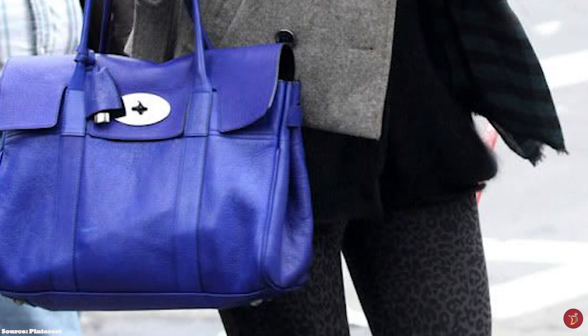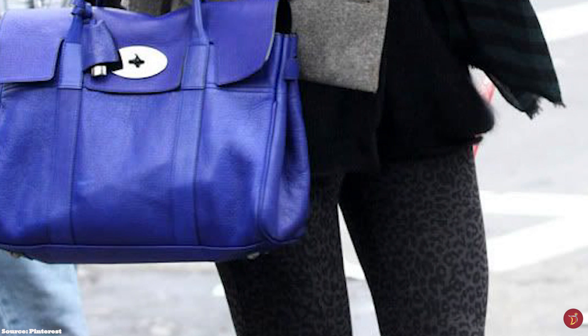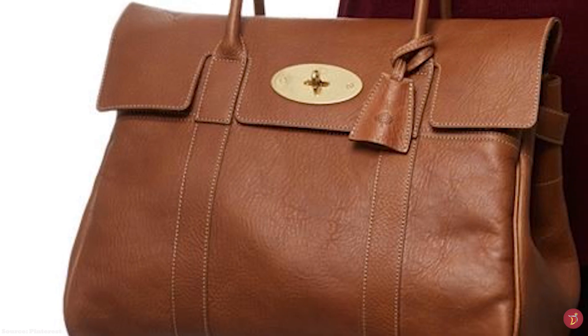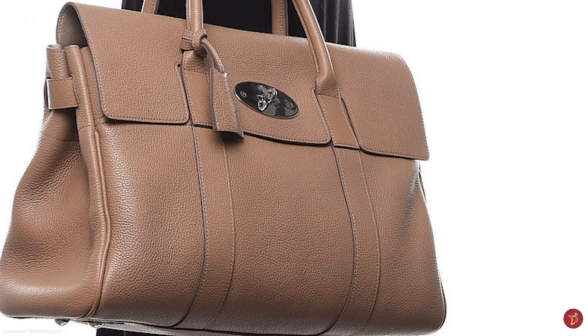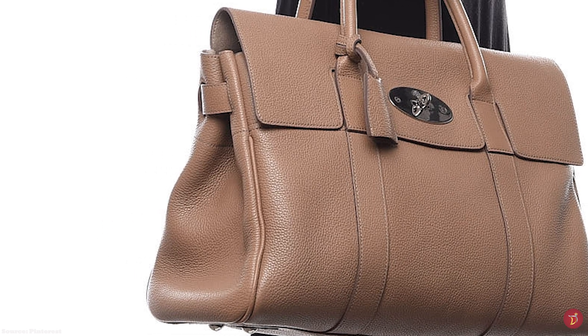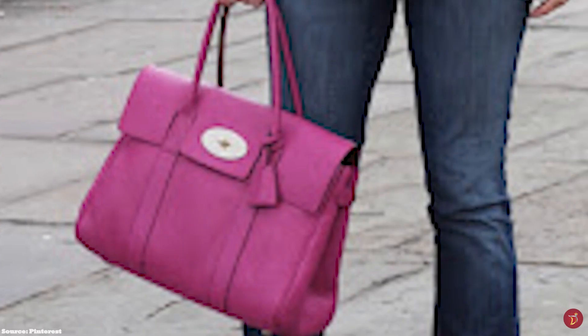The Mulberry Bayswater Bag's name is taken from an upmarket, leafy district of London. The timeless bag is a cross between a Birkin and the English Doctor Bag, but with its own distinctive style. The Mulberry Bayswater is a practical and spacious bag, supple yet slightly structured, featuring a luxurious suede lining interior. Originally released in oak, chocolate and black leather, it is now available in a plethora of colours, patterns and finishes, including precious skins like ostrich and crocodile print leather.